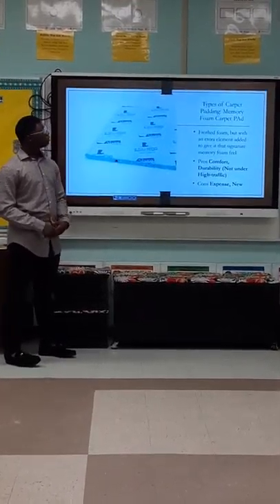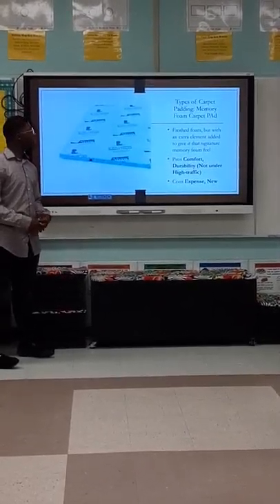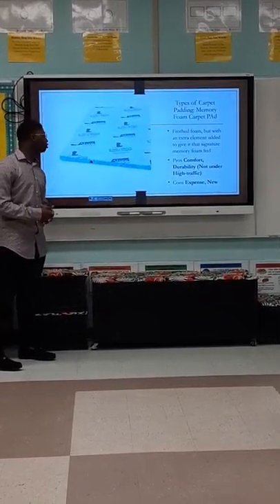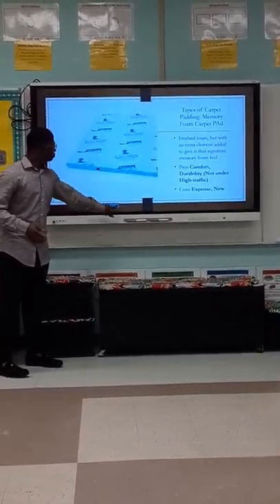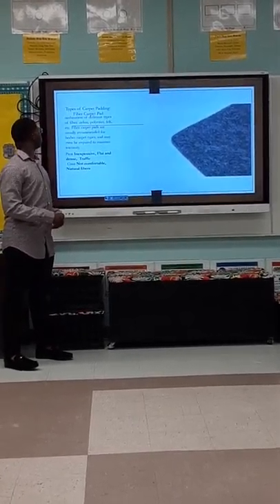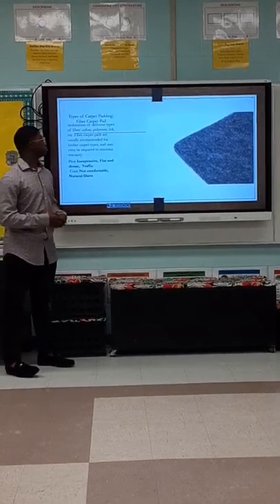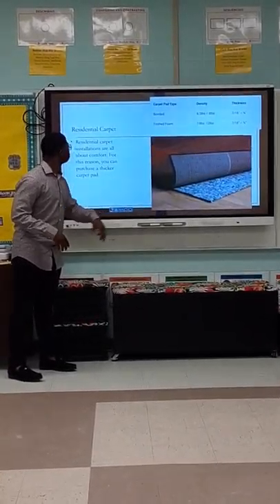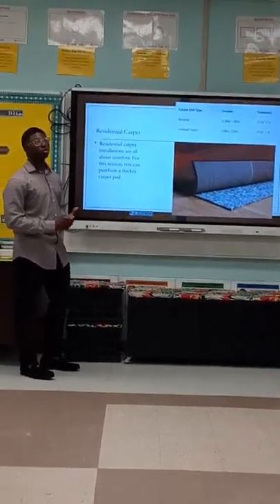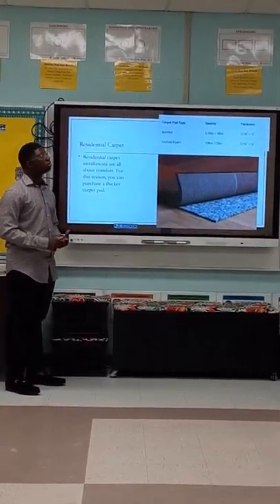The flat foam carpet pad — it offers durability and is suited to some borderline carpets and high traffic use. The memory foam carpet pad — durability is not suited for high traffic. The fiber carpet pad — it is inexpensive, flat, dense, and suited for traffic use.